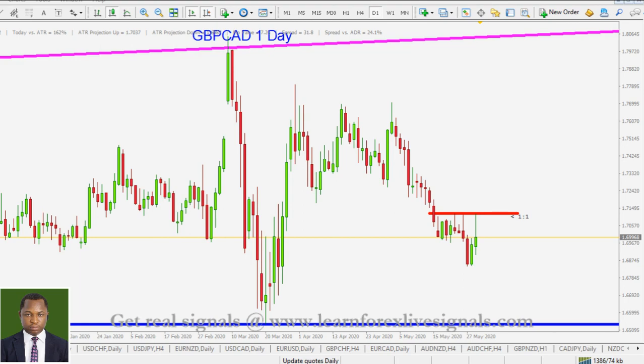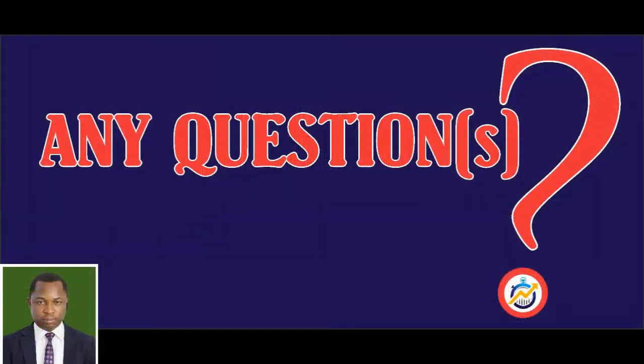Thanks for watching. If you have any questions or contributions, please feel free to send them across to us and we'll be very happy to respond to them. Have a nice weekend — see you again next week.